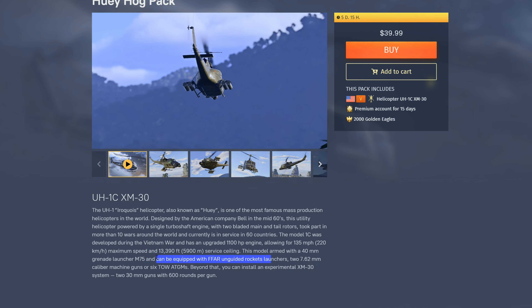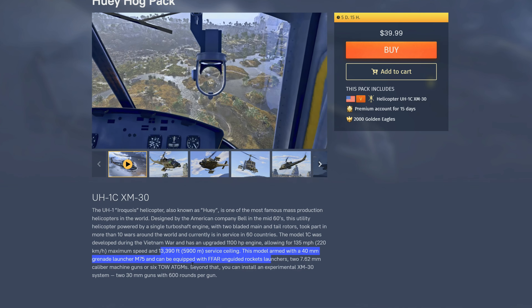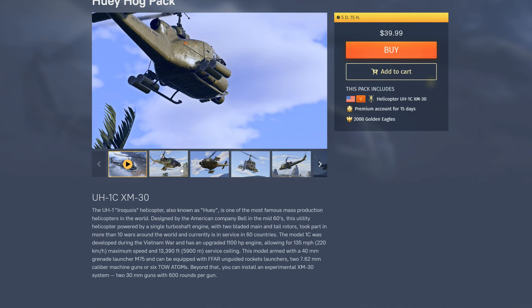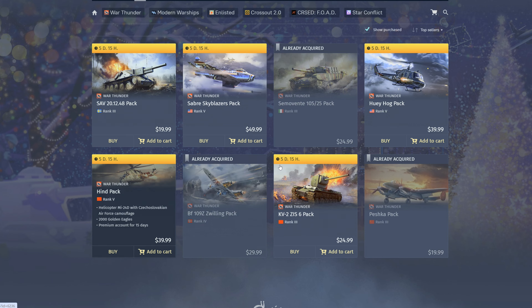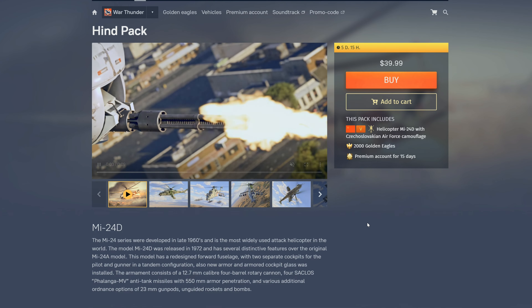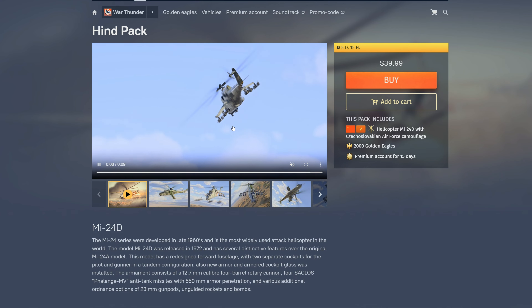I've already covered helicopters — I don't know much about them. It seems like there are unguided rockets and a 40mm grenade launcher, and maybe six TOWs. Let me know in the comments if this helicopter pack is worth it. It's $40 and I have no idea.